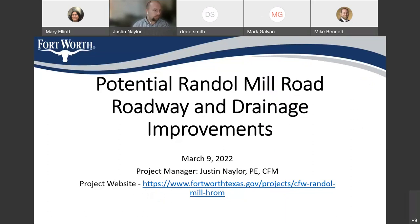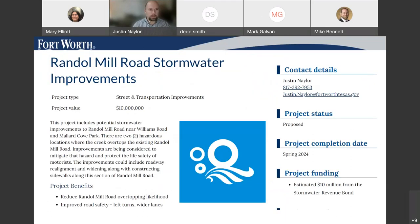Listed on this screen is the Randall Mill HROM project webpage. This will have project updates on it. This screen shows a quick snapshot of what it looks like today. It will be updated periodically throughout the project if it continues forward. It'll have updated schedules, updated project costs, as well as hosting links for recorded presentations and any upcoming meetings.